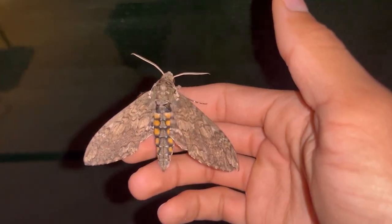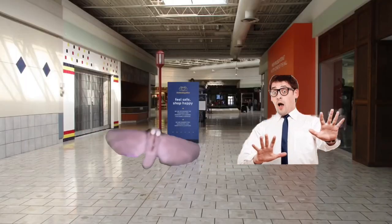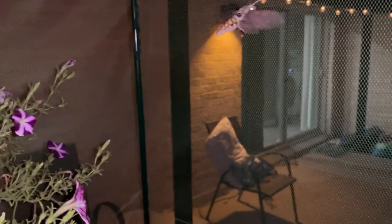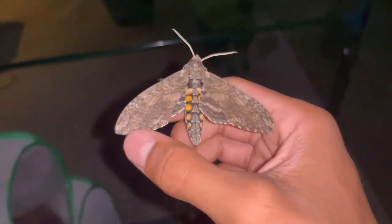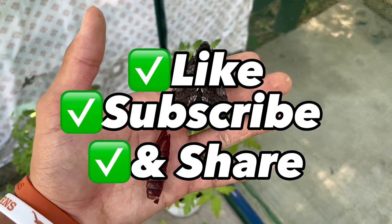Before we leave, I just want to take a look at this male real quick. He didn't really fly too much — I saw him a little earlier but that's pretty much it. And that marks the end of this video. Thank you guys for watching until the very end. Make sure you like, subscribe, and share this video with a friend.